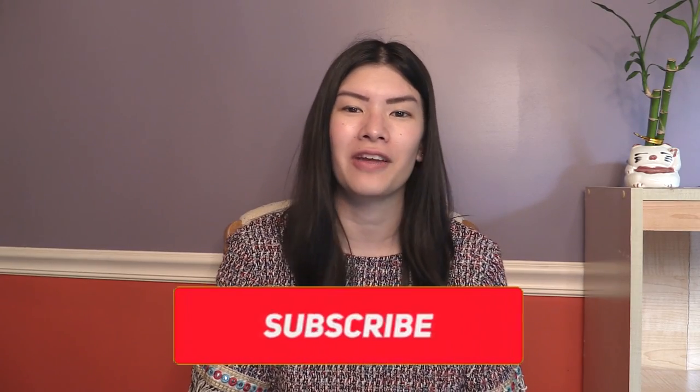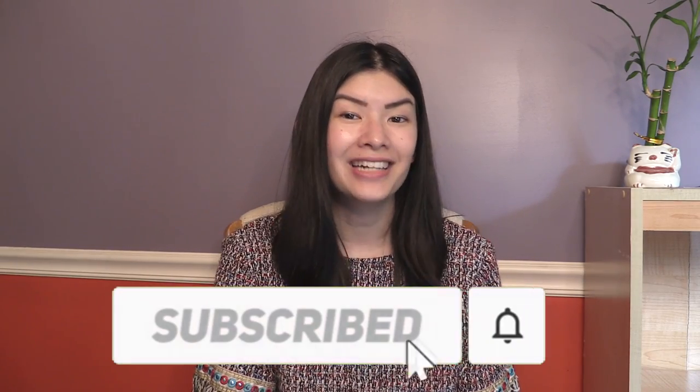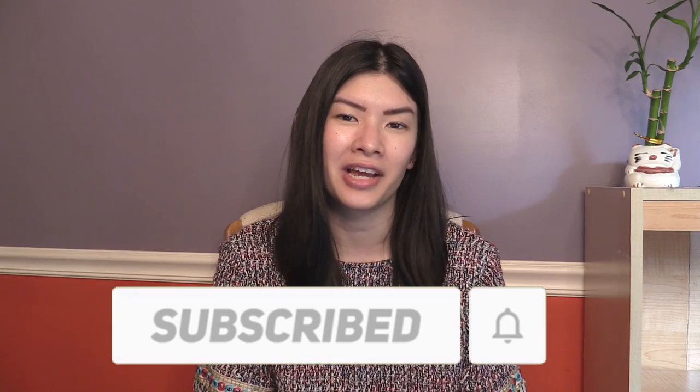If you're new to my channel, my name is Rachel. I graduated from UC Berkeley in the class of 2020, where I double majored in cognitive science and legal studies, and now I'm currently working full-time at a law firm. Last college admissions cycle, I was an external undergraduate admissions reader with UC Berkeley.